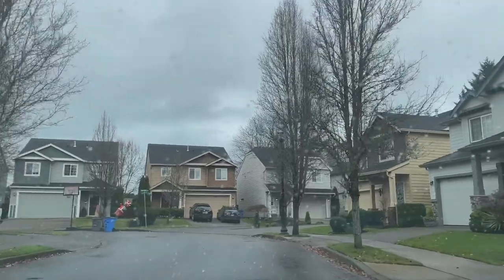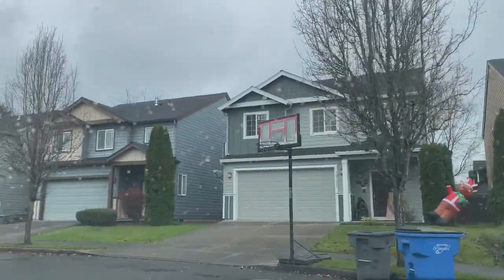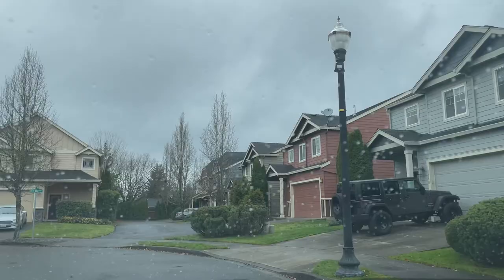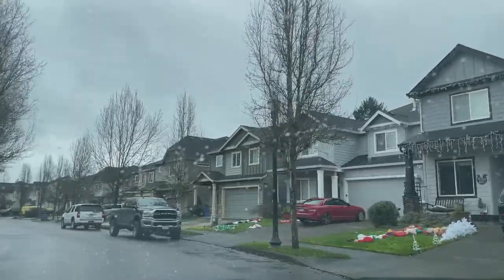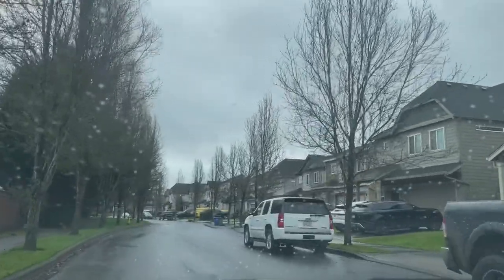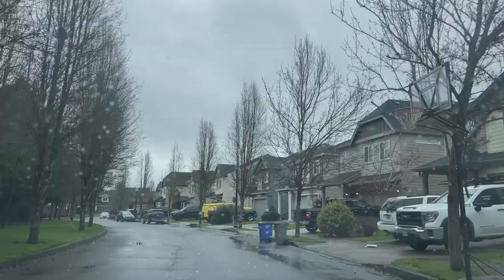Another thing to mention about the neighborhood is that the homes are energy efficient — Quail Homes is good at that. This neighborhood is called Quail Crossing, and a signature tell-all sign that a neighborhood was built by Quail Homes is that they name it Quail something. They name all their neighborhoods Quail: Quail Cove, Quail Crossing, Quail Ridge — so if you see a neighborhood with Quail in the name, just know it was built by Quail Homes.